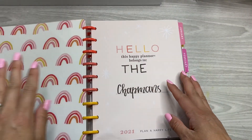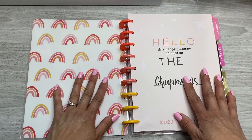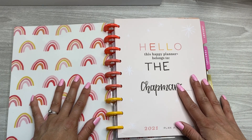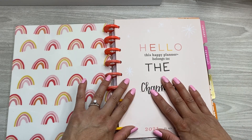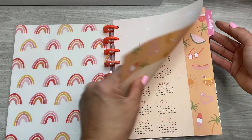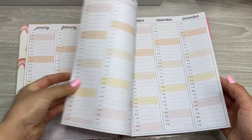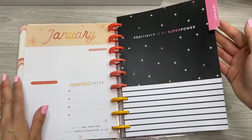So let's get started. A lot of people have wanted to see this video, so I'm really excited to give it to everybody. It says 'The Chapmans' because I use this as my catch-all for my family. I don't hardly ever use these pages — yeah, I guess I didn't use any of them.